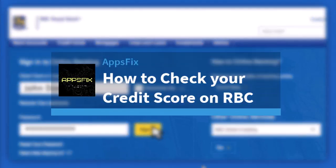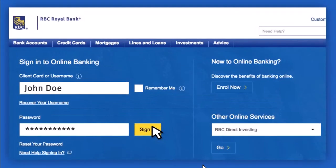How to check your credit score on RBC bank. Hey everyone, welcome back to another tutorial video. In today's video I'll show you how you can see or view your credit score on Royal Bank of Canada RBC. So to do that, first of all go to the RBC website.